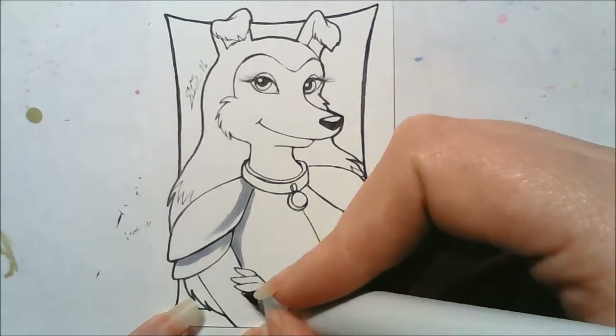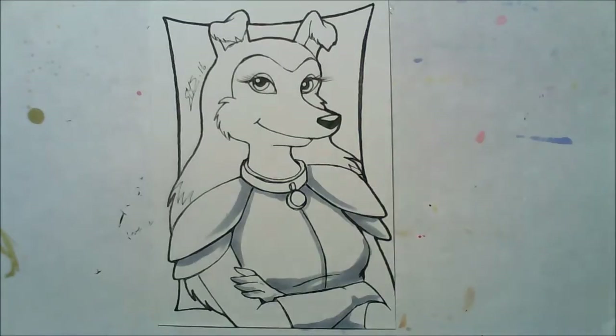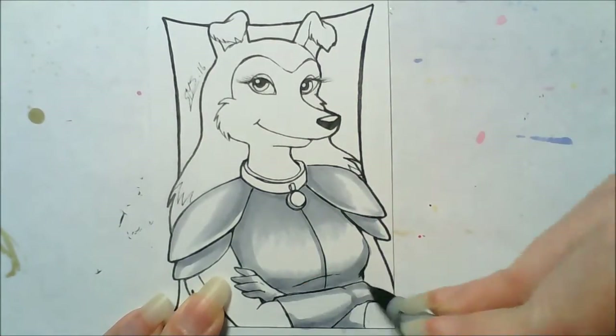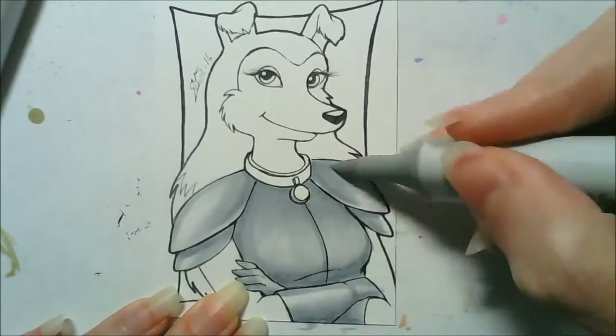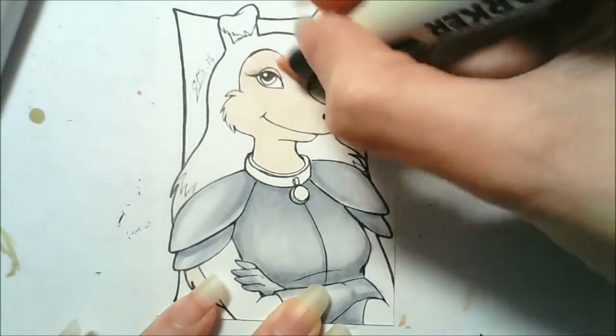Hey guys, it's CrazyComicLady here, and I'm back with more of my Doggy December challenge with my 90s cartoon doggies. So today's dog is Colleen from Road Rovers, and I have never seen this cartoon before. I've never even heard of it before — it just happened to be in some of the search results when I was searching for 90s cartoon dogs.